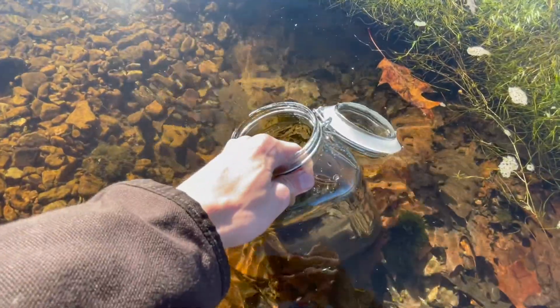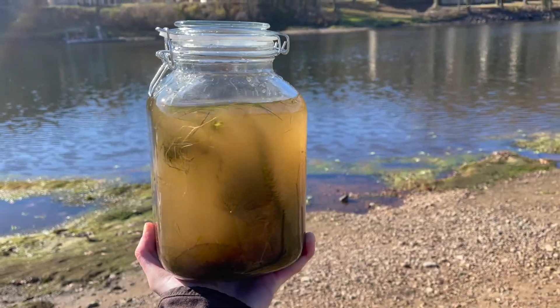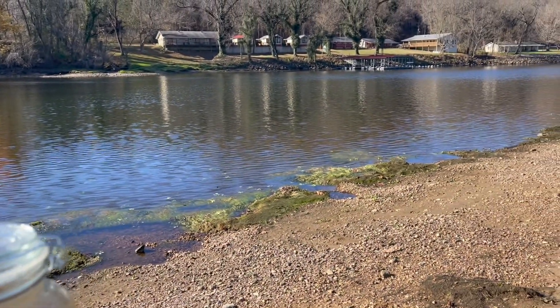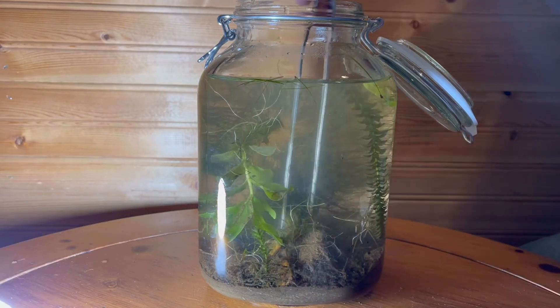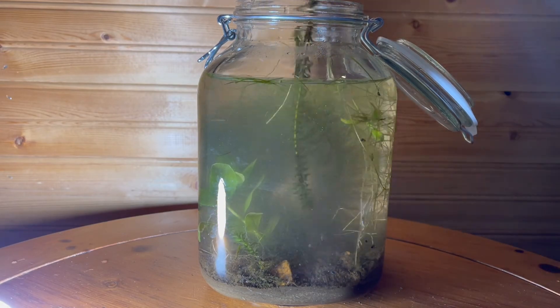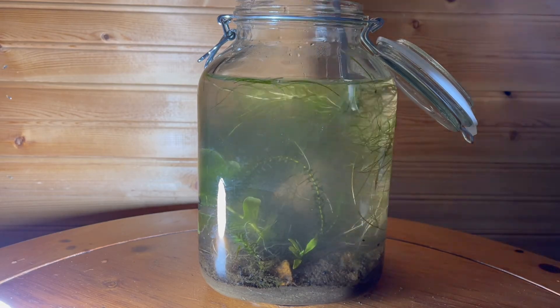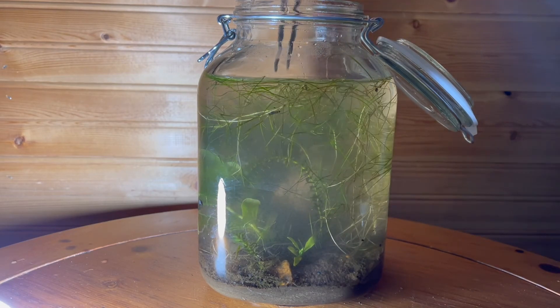Once I'm happy with the amount of plants, I'll fill the jar with water and seal it up. When I got back to the cabin, I noticed the plants needed some rearranging, so I put all of them back into the substrate. I don't normally open the jar after I've sealed it, but I wanted to make sure the ecosphere was set up for success.